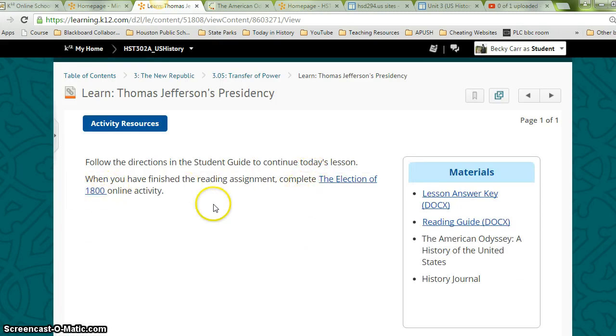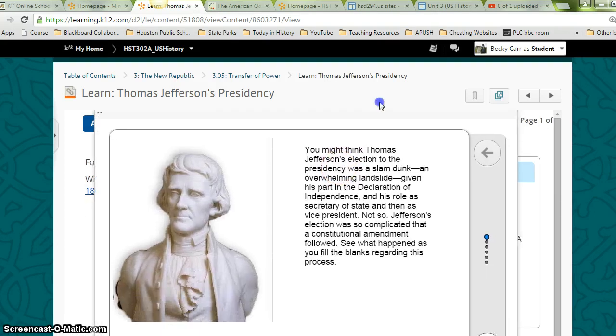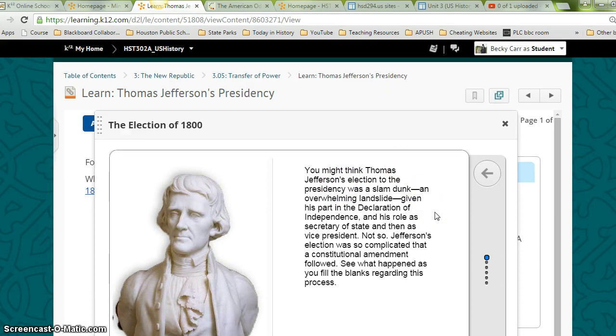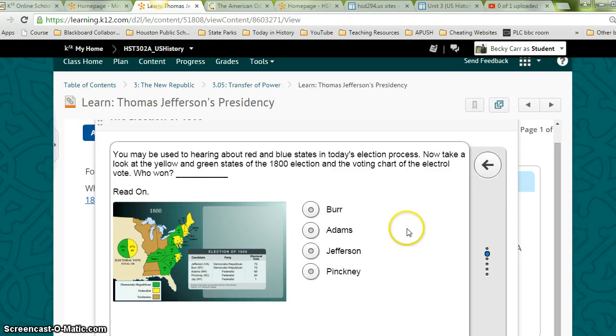When you finish the reading assignment, complete the Election of 1800 online activity. You might think Thomas Jefferson's election to the presidency was a slam dunk — an overwhelming landslide — given his part in the Declaration of Independence and his role as Secretary of State and then as Vice President. Not so. Jefferson's election was so complicated that a constitutional amendment followed. See what happens when you fill in the blanks regarding this process.